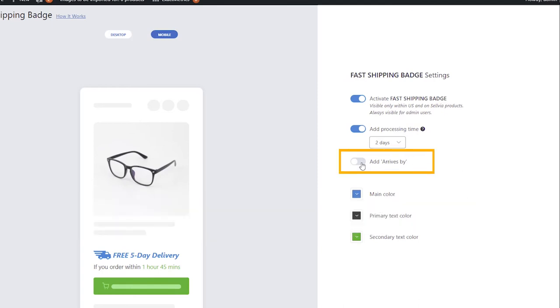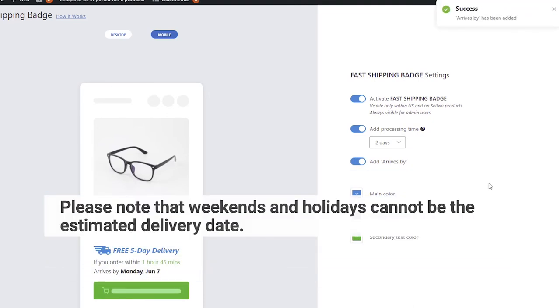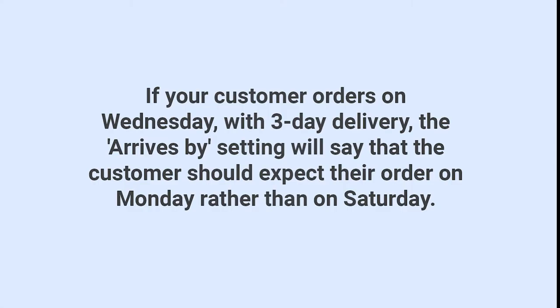The next setting enables or disables the Arrives By line. Please note that weekends and holidays cannot be the estimated delivery date. If your customer orders on Wednesday, the three-day delivery Arrives By setting will say that the customer should expect their order on Monday rather than on Saturday.